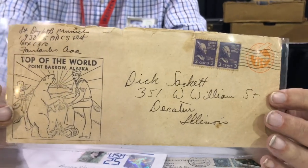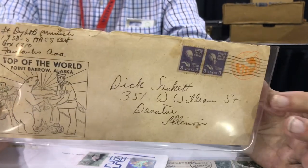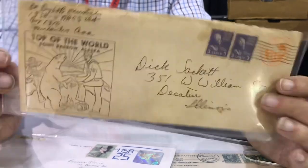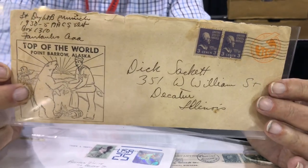Both these areas are good for getting people into collecting because you don't have to spend a lot of money. I never recommend anybody to spend a lot of money unless you know what you're doing. That's what I have for you today. I hope this creates interest. I think stamp collecting is a great hobby and I hope that you all get involved.